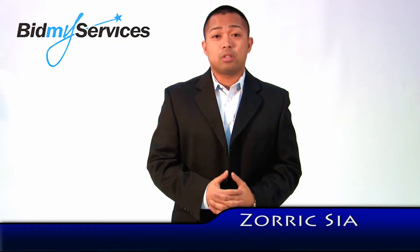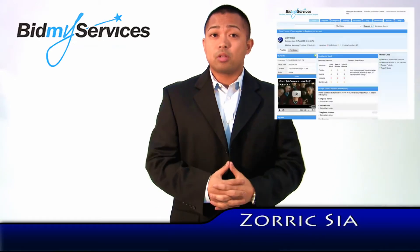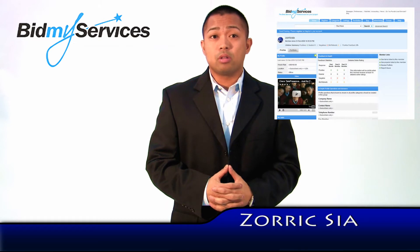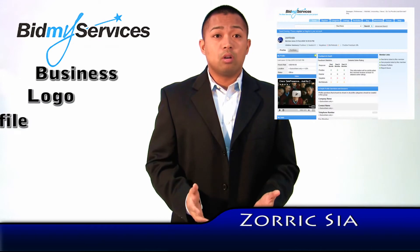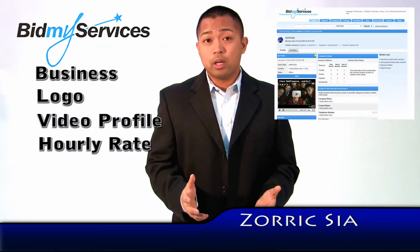Hi and welcome to BidMyServices.com. A public selling profile allows service buyers to know a little bit more about you. Here you can enter information about your business, logo, video profile, hourly rate, and more.